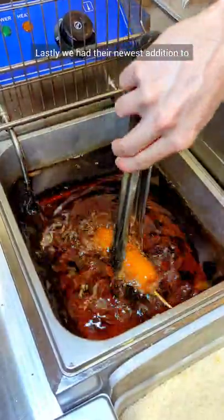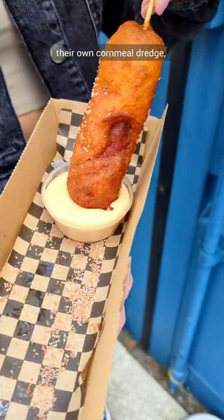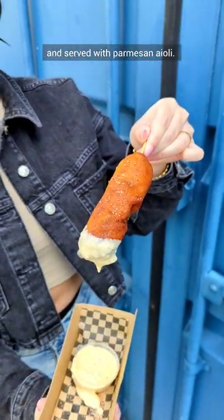Lastly we had their newest addition to the menu, which we absolutely loved — a delicious corndog made using their own cornmeal dredge, fried until golden, topped with tomato salt and served with parmesan aioli.